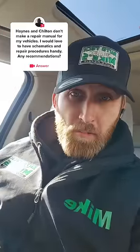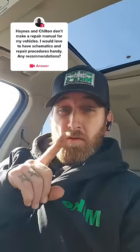So Haynes and Chilton don't make repair manuals for your vehicle. If you're looking for access to just one vehicle specifically, I recommend trying out Mitchell One DIY. I believe that gives you access to all the repair info, wiring diagrams, TSBs, even labor time.